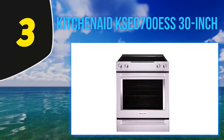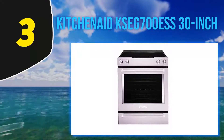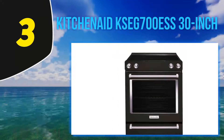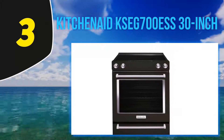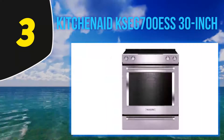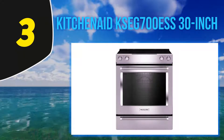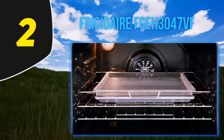The cooking elements range in size from six inches to 12 inches. The oven is large enough to handle big meal sizes and multiple dishes at the same time. With a seven cubic feet size, this oven gives you the flexible option of separating the temperatures in the baking drawer.